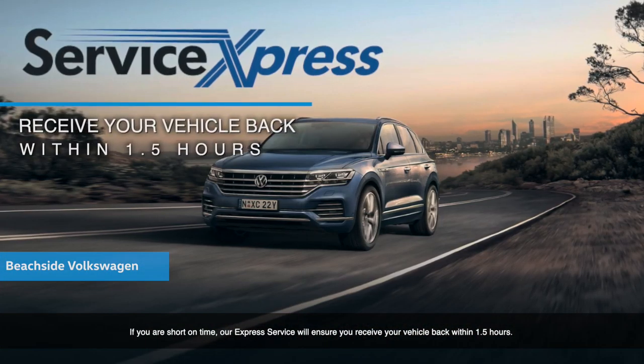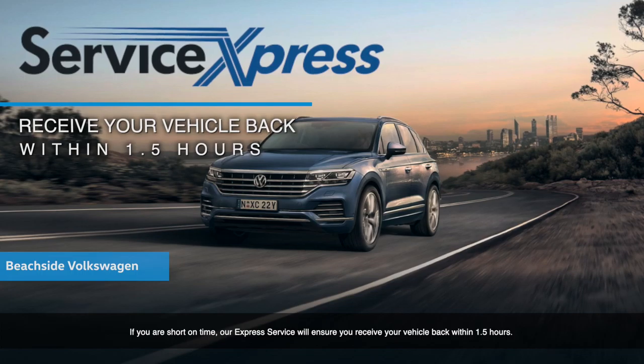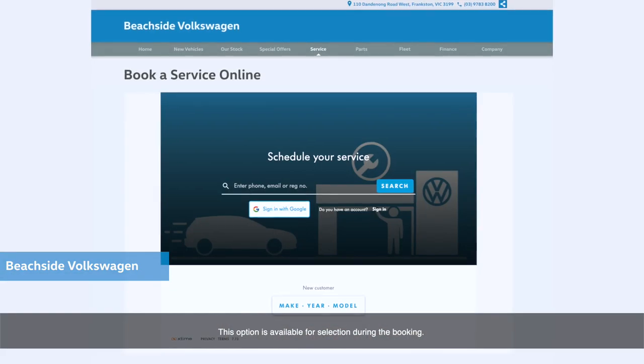If you are short on time, our service express will ensure you receive your vehicle back within an hour and a half. This option is available for selection during the booking.